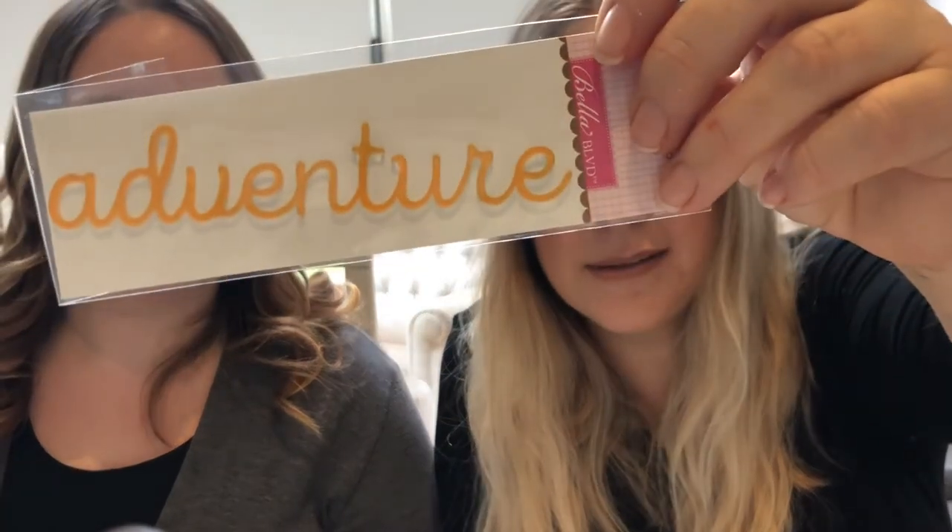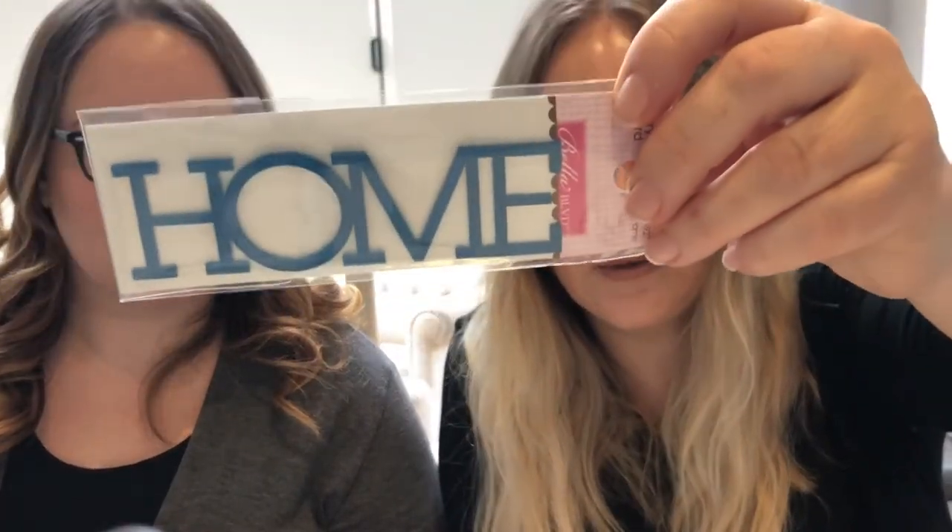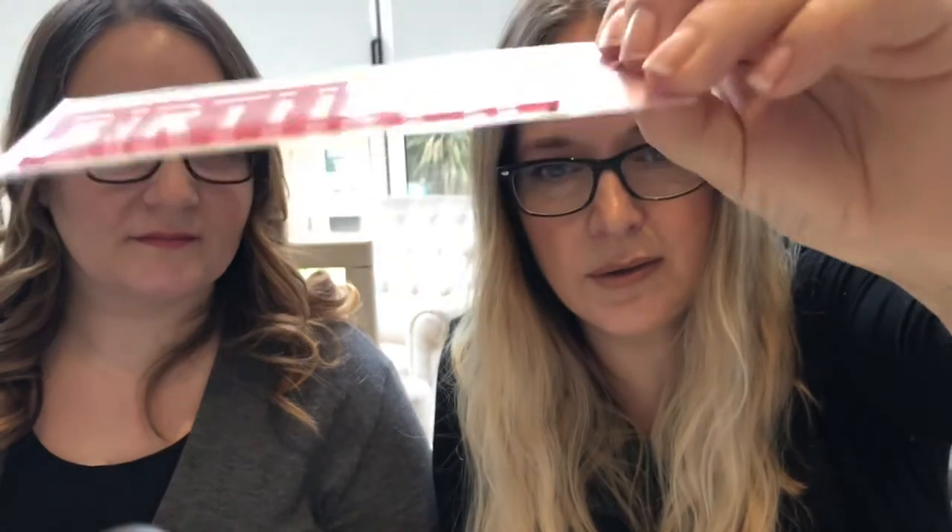One of the things we really like from Bella Boulevard are these acrylic words — they're all different and just £3.99 each. Different fonts, really nice and slim so they won't bulk out your pages too much. You can barely see the profile because it's so thin. The quality is really nice as well — the edges are really smooth, not rough where they've been cut like you sometimes see with acrylics.